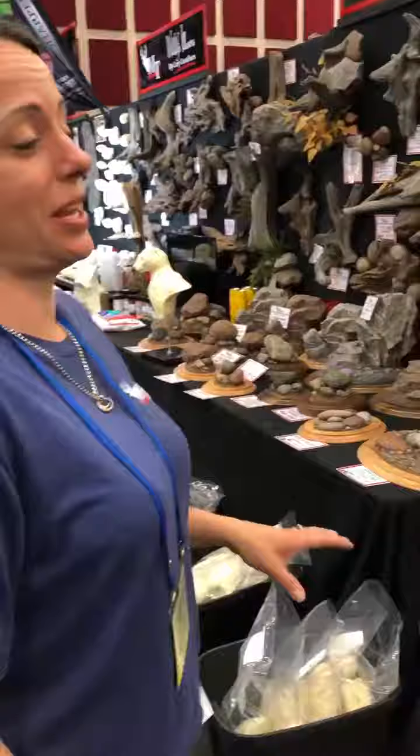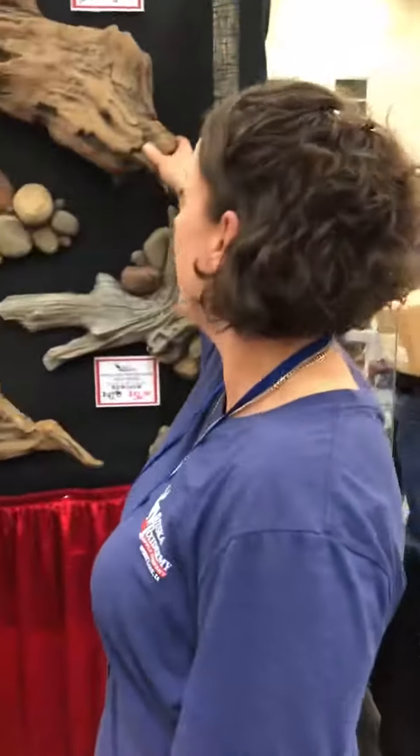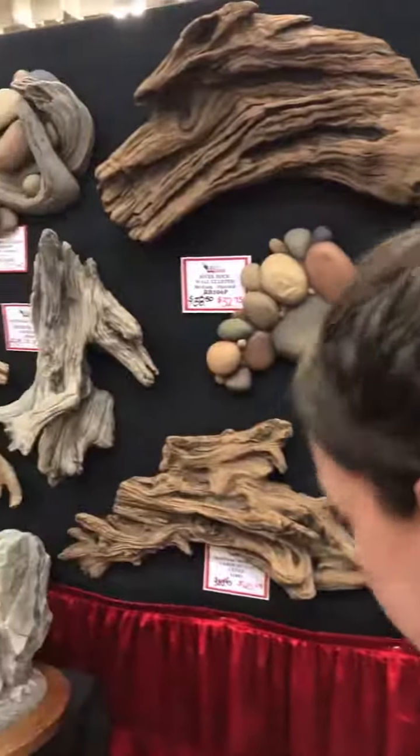We have a great deal on all of our artificial driftwoods and logs right now — 25% off — so it's a huge deal, and they're super lightweight. A piece of driftwood that would normally weigh 25 to 30 pounds would only end up weighing two pounds with the artificial. So it is just an awesome product.